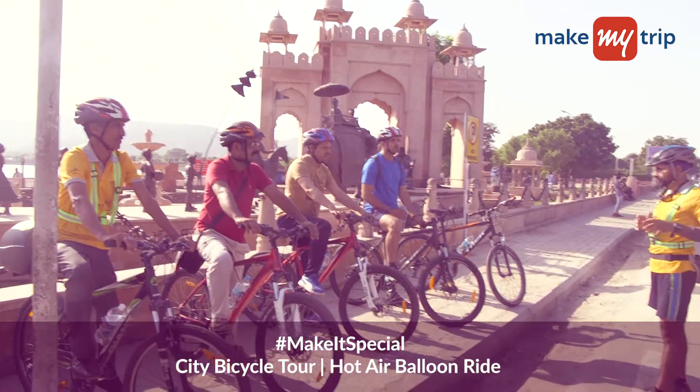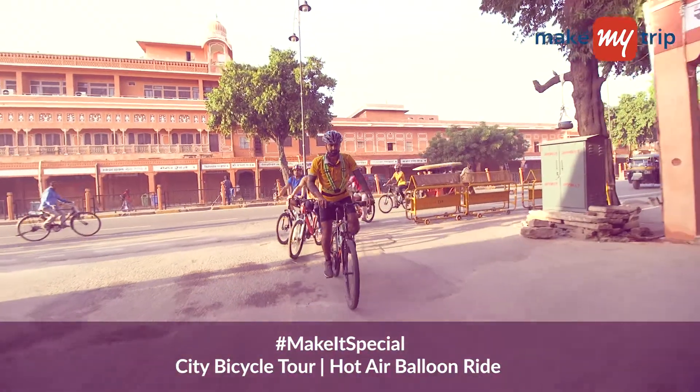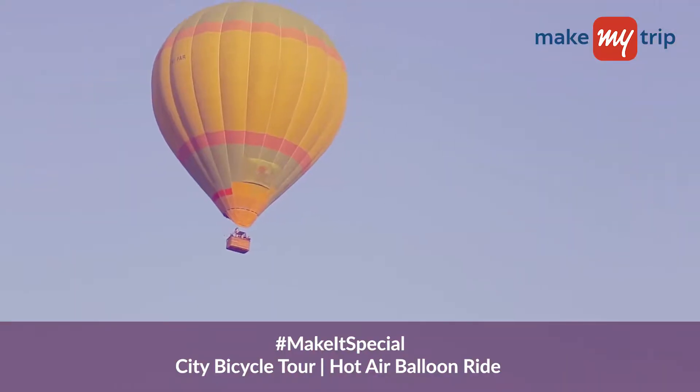Want to do something out of the ordinary? Tour this pink city on a bicycle or sail over it in a hot air balloon.